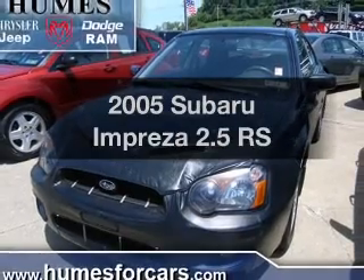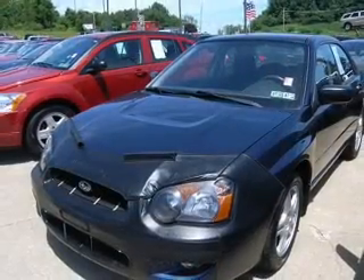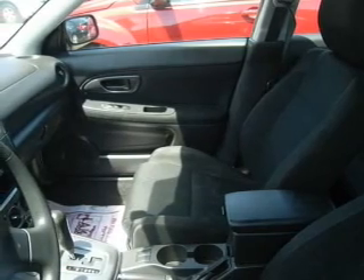Get noticed in this 2005 Subaru Impreza. Travel the roads in style and comfort in this great vehicle. With an efficient four-cylinder engine connected to a smooth-shifting transmission, premium wheels give a more luxurious look. Brake safely with the anti-lock braking system.